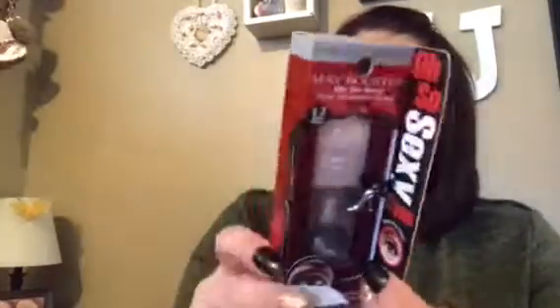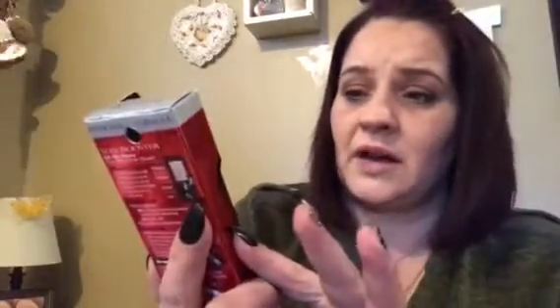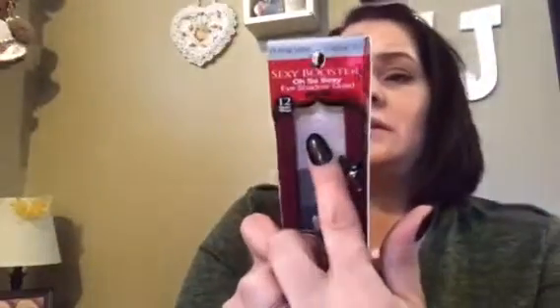I don't know if I shared this — it's the Physician's Formula Sexy Booster Oh So Sexy Eyeshadow Quad. I got two of these, each for two dollars. It has a highlighter, a shadow, a contour, and a liner. Very super cute.